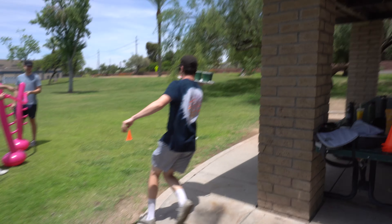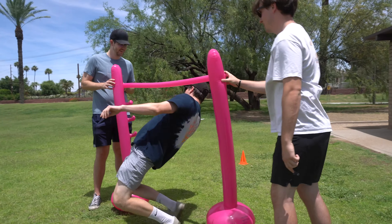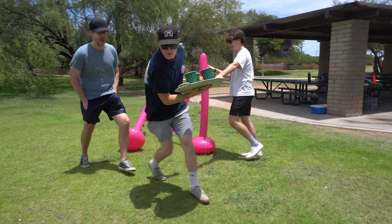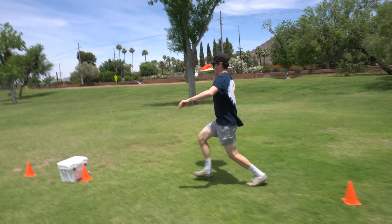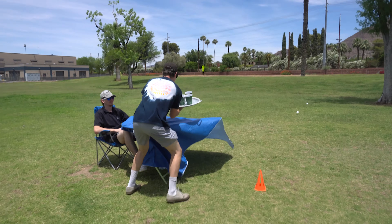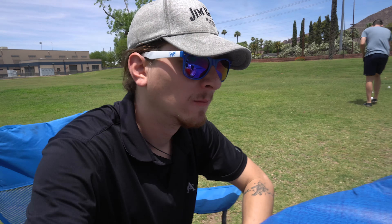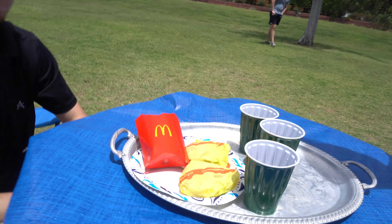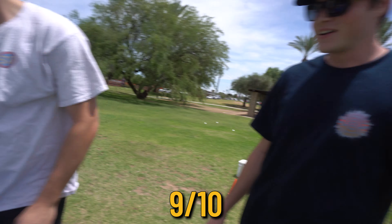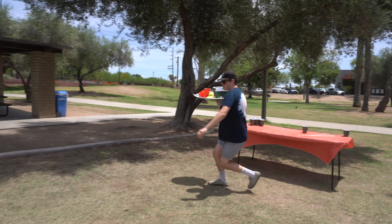Tyler's next attempt looks good — he's got the tray secure, going around the cone. He makes it to the customer. The customer reacts: 'My water was spilt, but I have two others so it's good — nine out of ten experience.'